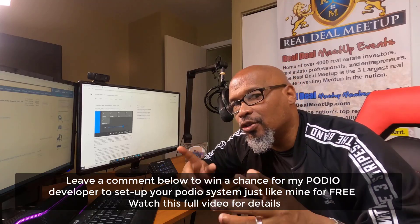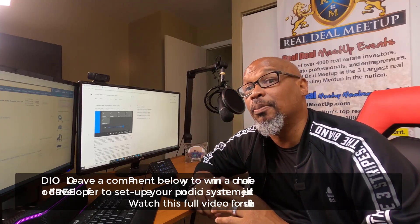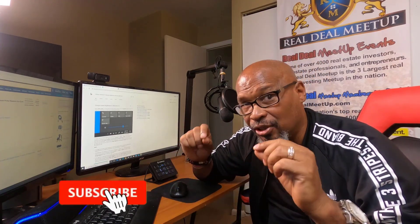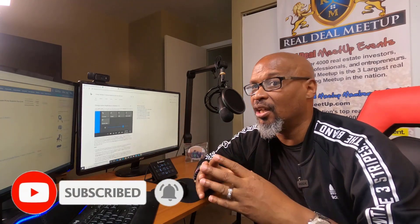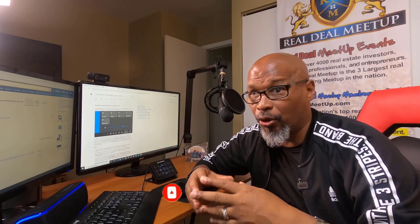But before we get there, I need you to make sure you like, leave a comment, and don't forget to subscribe to this YouTube channel so I can continue to bring you good information on a regular basis. Now let's get back to the video.